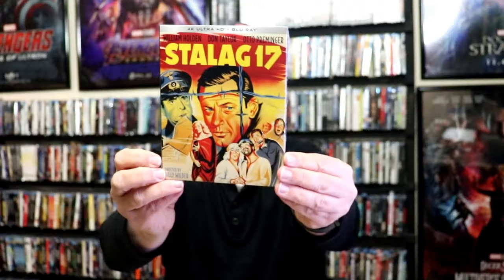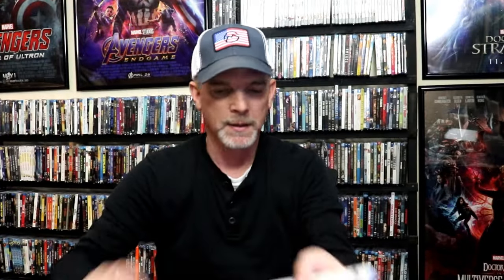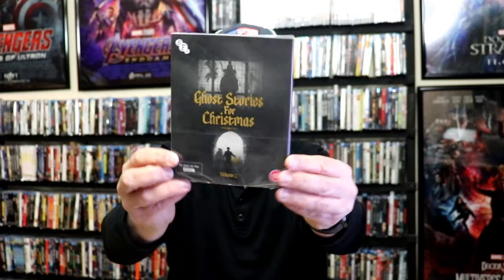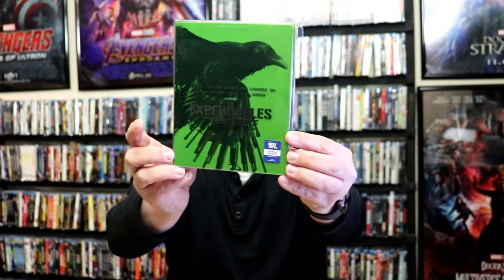I got Stalag 17 with a slip. Gator, Blu-ray with a slip from Kino Lorber. White Lightning with a slip from Kino Lorber. I got Ghost Stories for Christmas — this is Volume 2 with a slip. I also got the Expendables 4 Steelbook release from Best Buy, and this beautiful collection from Walmart with all the Expendables 1 through 4. So very happy to have all of those during week 3.